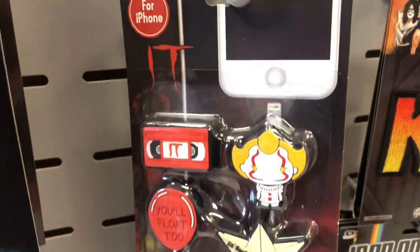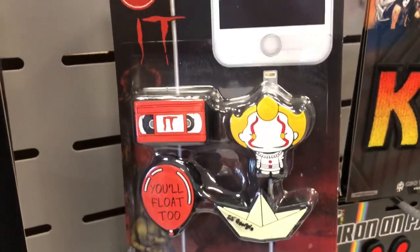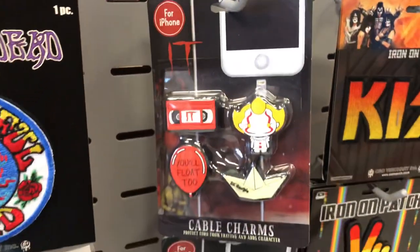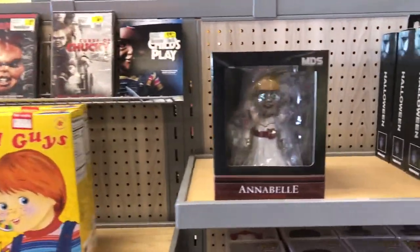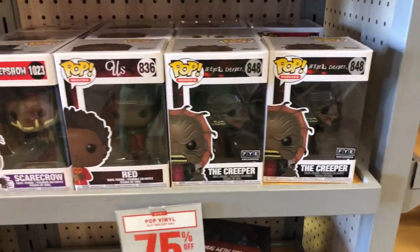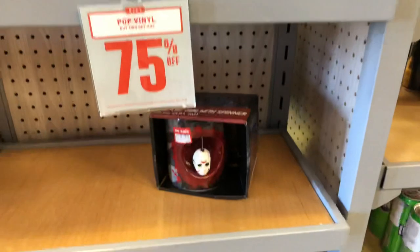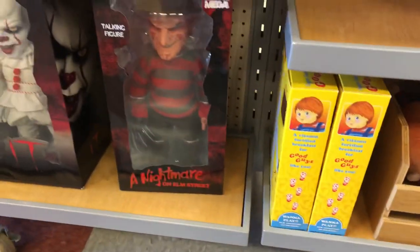Those were like 13 or 14 bucks. They still have the Good Guys cereal. There was another little horror section with Michael Myers, and then they had some of the Creepshow pops. FYE had a lot of FYE exclusives — Jeepers Creepers — and some plushie Child's Play, then Mezco Pennywise and Freddy Krueger. They also had some of the Funko Five Stars — I wonder if they're still going to do more of those.